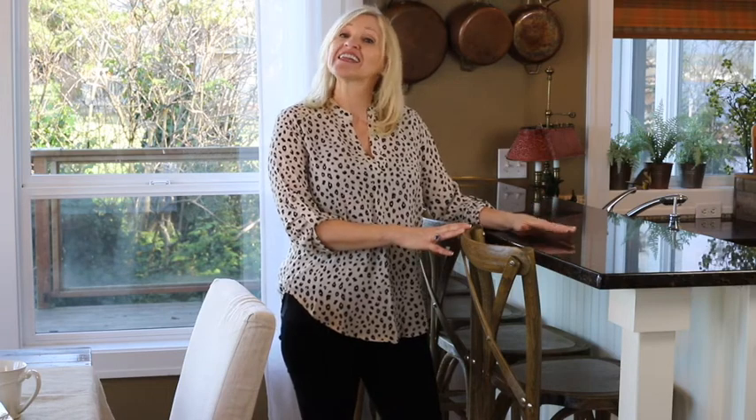Thank you so much for stopping by today. I always enjoy our time together. Please join me again for the next episode of What I Bought Wednesday, each and every Wednesday at noon Pacific. The links are at the bottom. Please follow me on facebook.com/peacockridgefarm, on Instagram at peacockridge, on Pinterest, and YouTube.